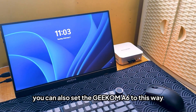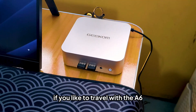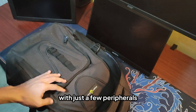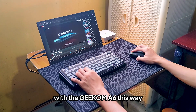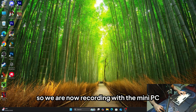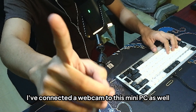You can also set the Geekom A6 up with a small table, portable monitor, and some peripherals. If you like to travel with the A6, it doesn't take up much baggage space with just a few peripherals. You can still enjoy daily tasks like editing, browsing the internet, and gaming. We're now recording with the mini PC — with the webcam connected to it as well.